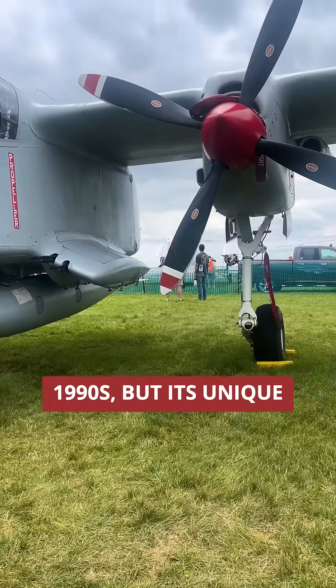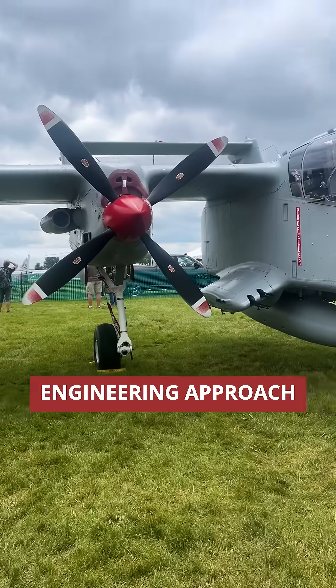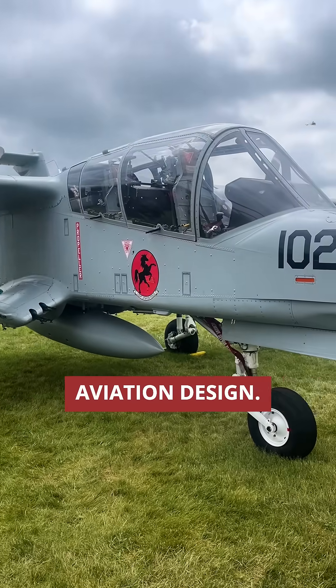The Bronco was retired in the late 1990s, but its unique engineering approach remains a fascinating example of aviation design.